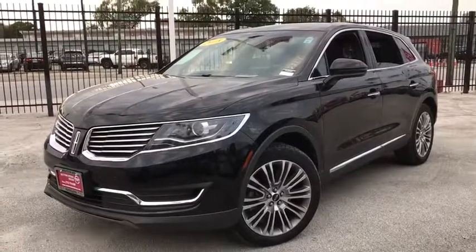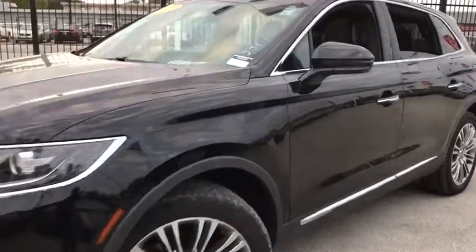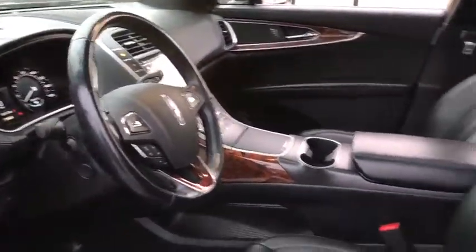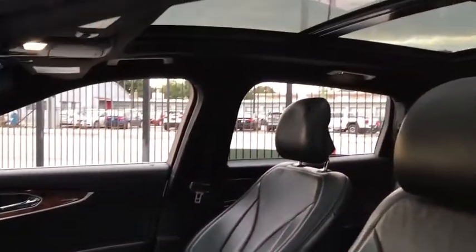Come test drive the 2018 Lincoln MKX. The Lincoln MKX offers performance and a distinctly powerful ride that's ahead of the curve. Boasting excellent launch and acceleration with a powerful engine that delivers plenty of horsepower, the Lincoln MKX is truly empowered for action.